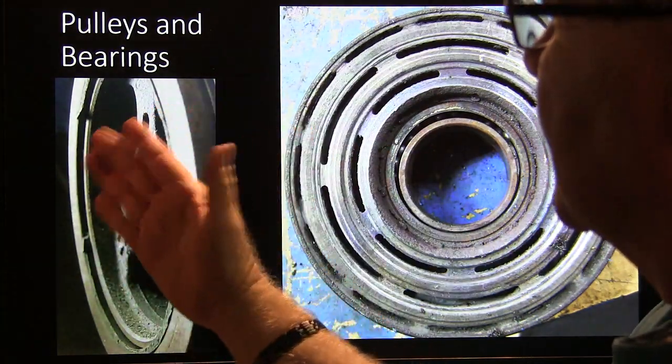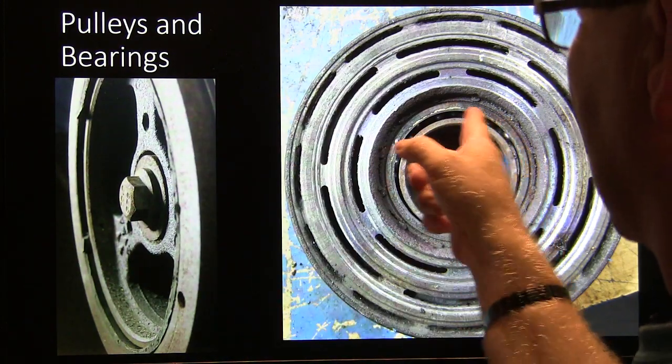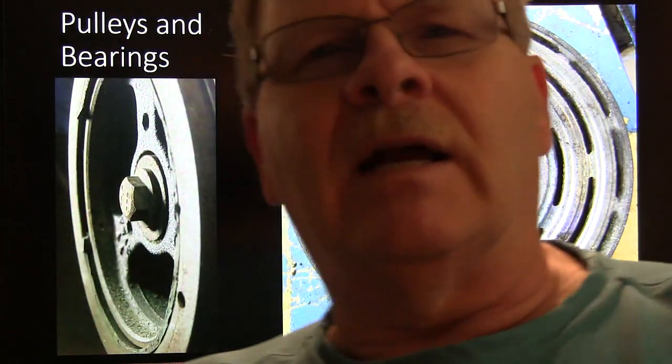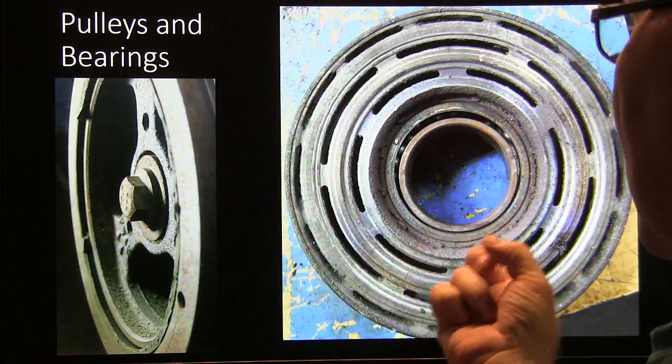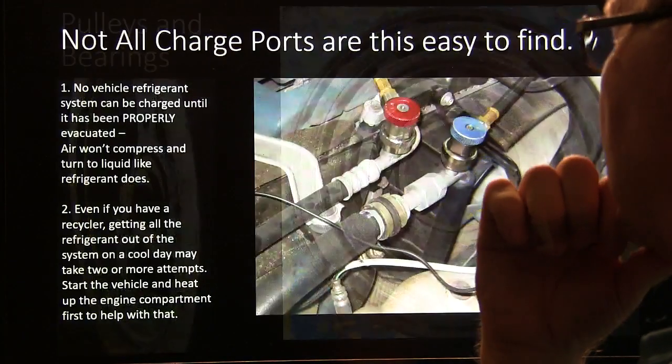Watch out for pulleys that are out of alignment — like a balancer that has slid forward lets the belt get out of alignment. Watch out for bearings that fail. This one here is a big enough pulley that it can stop the engine from starting. You might try to start one and go clunk, clunk, clunk and think the motor's locked up. If you get somebody to turn it with a breaker bar, you may see the belt slipping on the AC clutch. These things do fail — you see all the little balls out of the bearing. That was what kept the engine from starting.